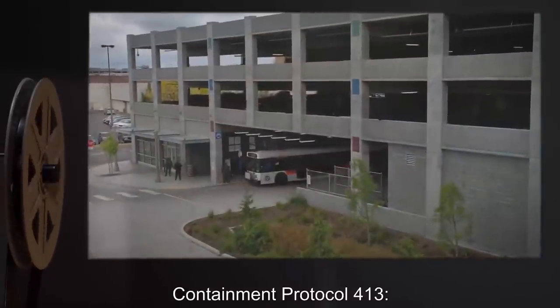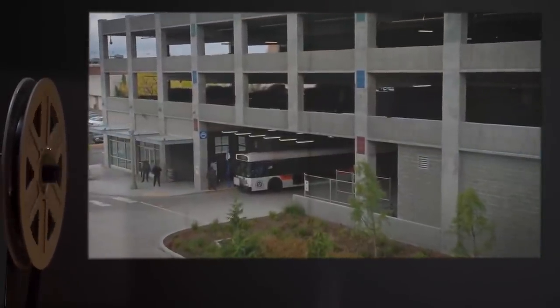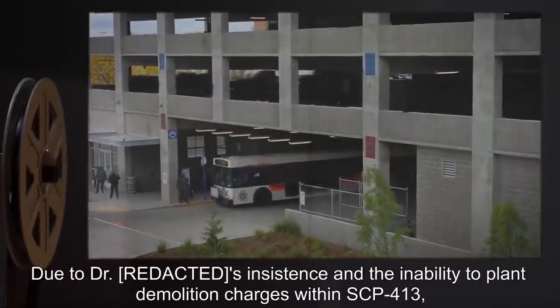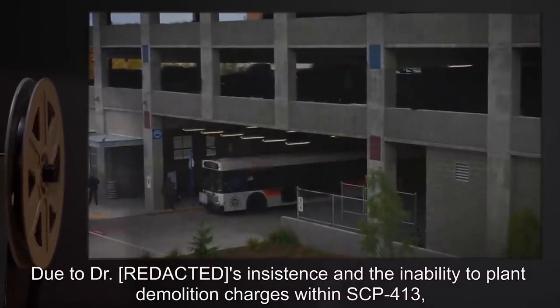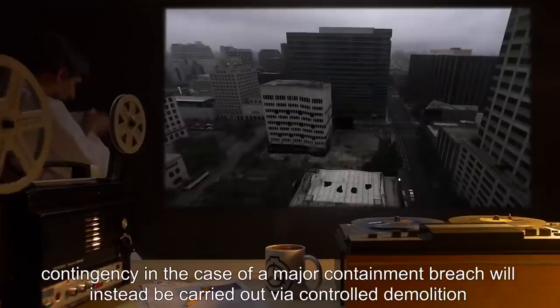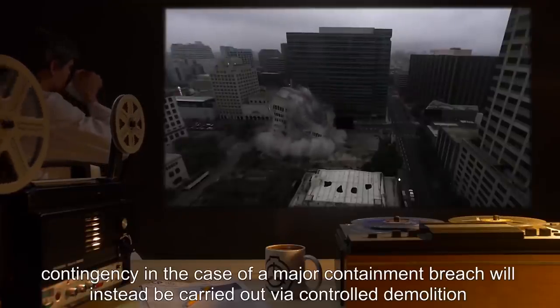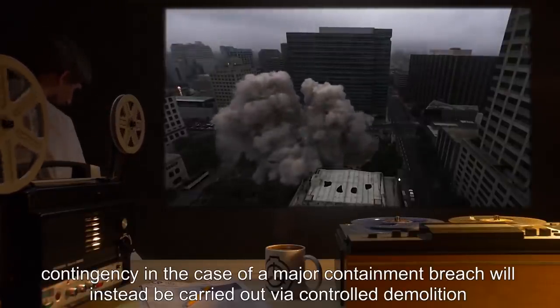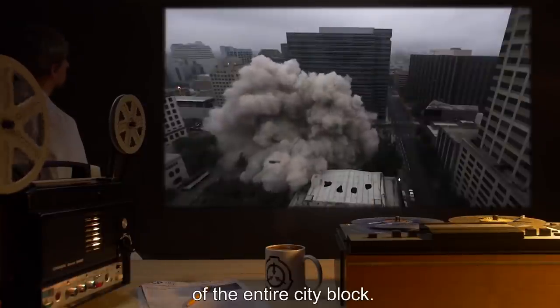Containment Protocol 413. Due to Dr. Reed's insistence and the inability to plant demolition charges within SCP-413, contingency in the case of a major containment breach will instead be carried out via controlled demolition of the entire city block.